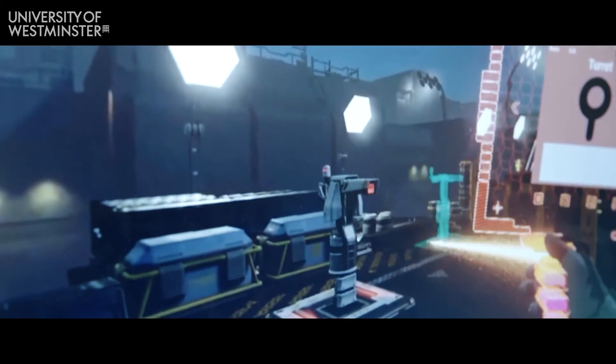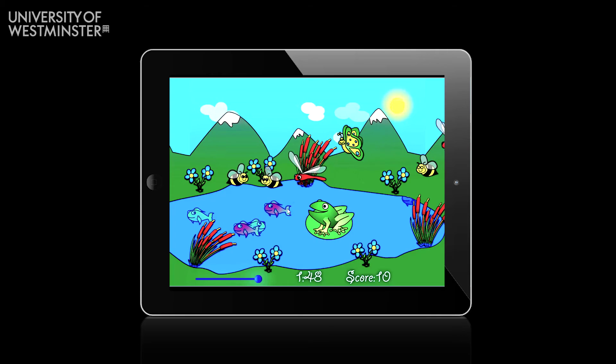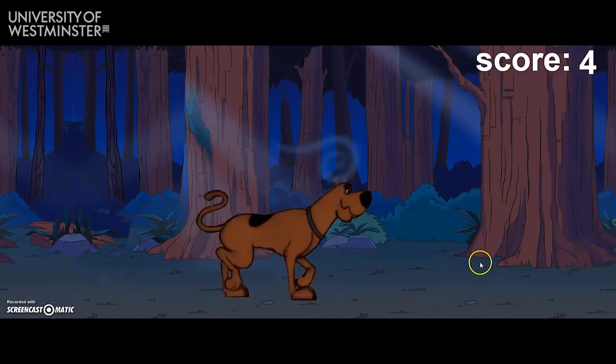The students undertake a three year course, and throughout the course they undertake a number of modules. In the end they all come together and participate in a final year project. It could be a mobile application, it could be a web interface, or because we're in the field of computer science, it could even be a computer game.